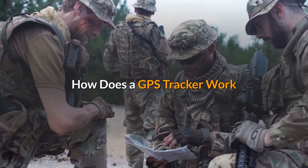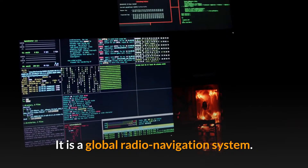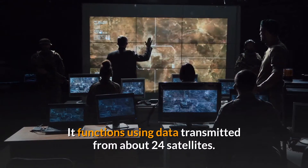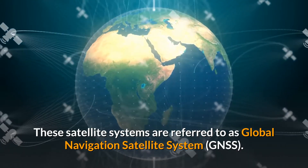How does a GPS tracker work? GPS is an acronym for Global Positioning System. It is a global radio navigation system that functions using data transmitted from about 24 satellites. These satellite systems are referred to as the Global Navigation Satellite System.